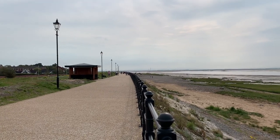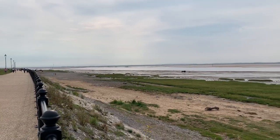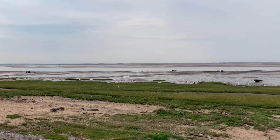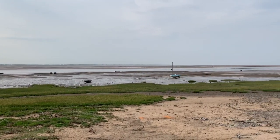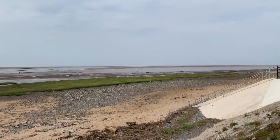Good morning everybody. Today we've come to Lytham and St Anne's on our holidays. We're going to be taking a look at the new sea defences at Church Scar, which is where we are now, at Lytham Seafront near Fairhaven Lake and at Granny's Bay.